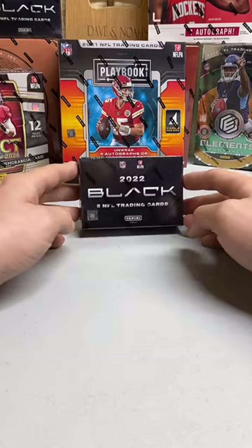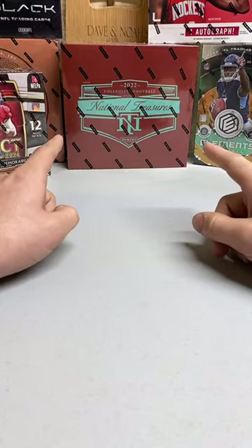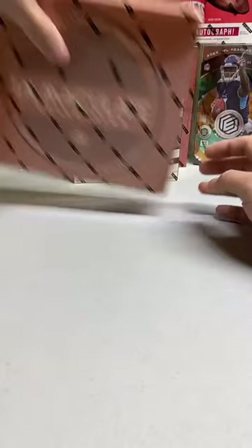Hello everybody, give everyone a couple minutes to get in here. We're doing 2022 Panini Black, and right after that we will do 2021 Panini Playbook hobby box. For other breaks we have up, we have National Treasures collegiate football, we have 2021 Select hobby box still up, the next Panini Black is up, and we also have Immaculate Collegiate 2022 football.